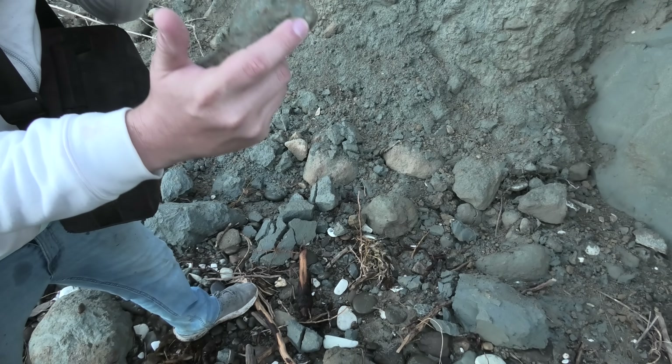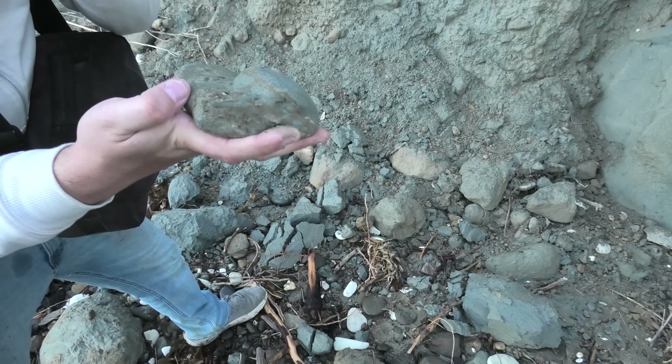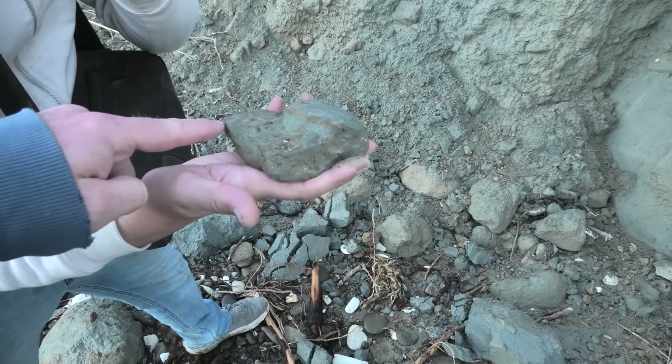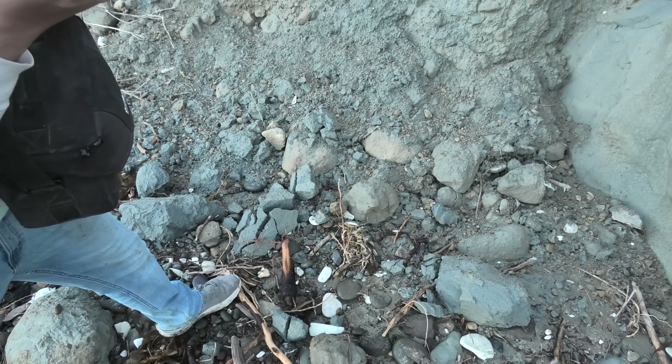First New Zealand crab! Would that be just the edge of the shell? Yeah, so it's called a pie crust crab because of that edge of the shell — kind of like a pie crust.